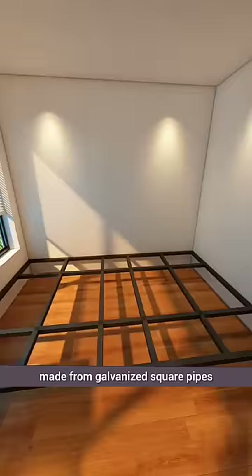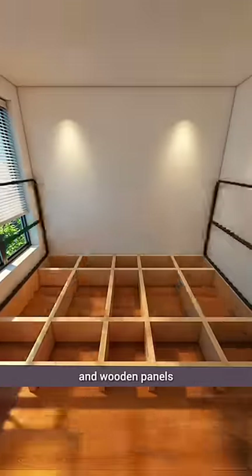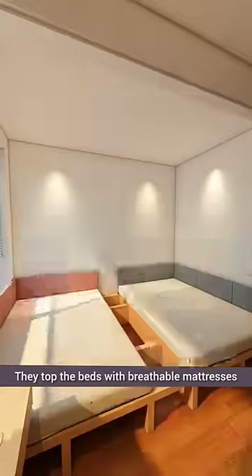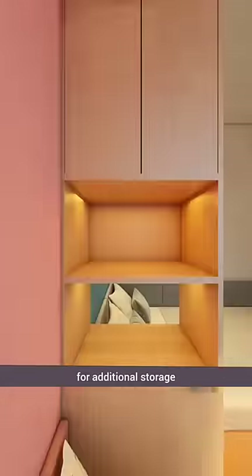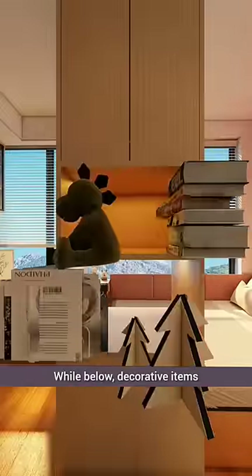The bed frames are strong, made from galvanized square pipes and wooden panels. They top the beds with breathable mattresses and paint one side pink and the other blue, with tall cabinets on either side for additional storage. Below, decorative items can be placed freely.